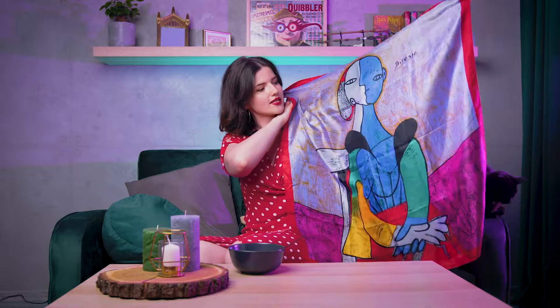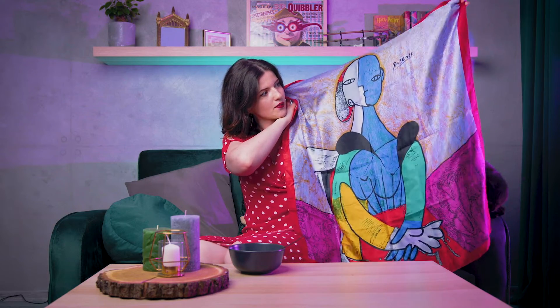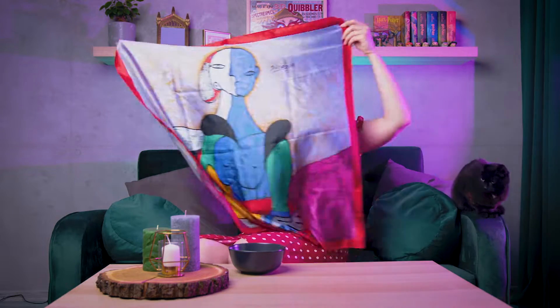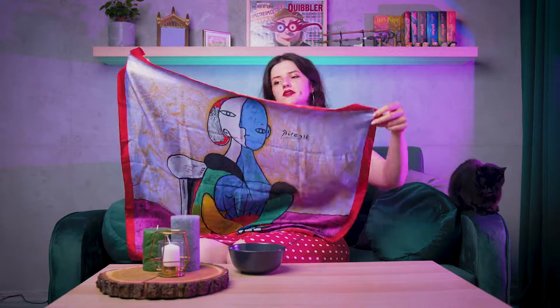Następna rzecz to przepiękna chusta z obrazem Picassa — bardzo lubię sztukę, a sztuka i moda idą w parze bardzo często. Ostatnio mam fazę na chusty w różnych kolorach i rozmiarach — żeby wywiązać sobie na głowie, na szyi, w talii, do torebki, gdziekolwiek bądź. Wcześniej miałam fazę na opaski, sukienki, bluzki, buty i tak dalej.